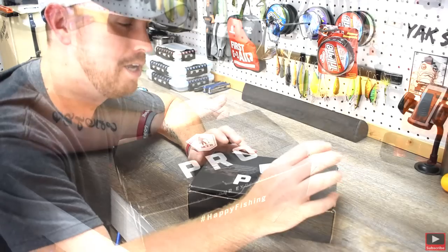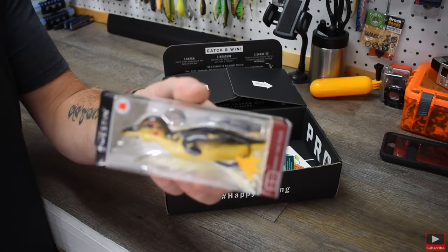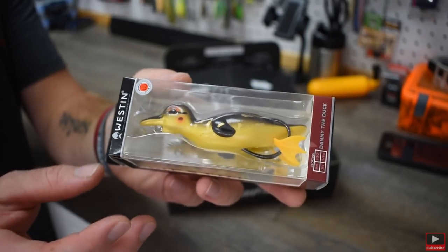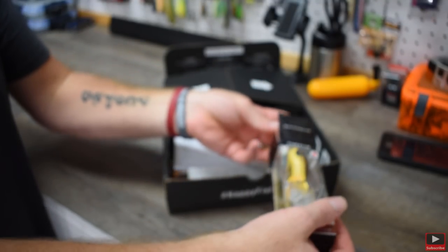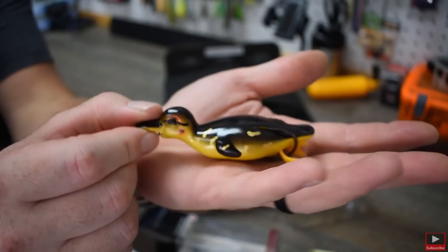When you open this month's box, the very first thing you're going to notice right at the top is a baby duck lure. It is huge — it's literally the size of my hand. I'm going to open it up so you can really see it. You even get a sticker in here too — a little Weston sticker. It's set up just like a frog rig — same hook setup in the back — but it is actually a baby duck lure.